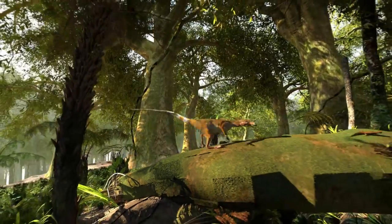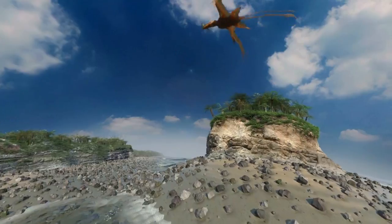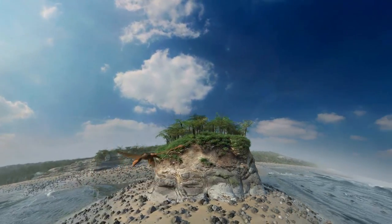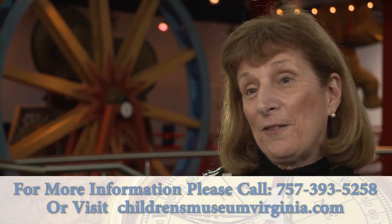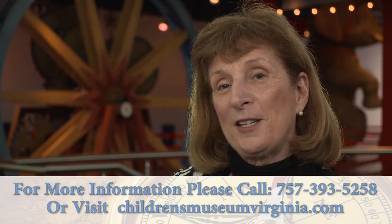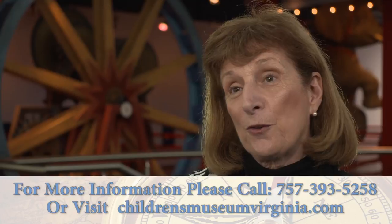The Beasley Planetarium came to us in the 90s from Portsmouth Public Schools. We have a planetarium manager, Dan Borg, and he runs programs for the general visitor and programs for schools that are tied to the SOL standards. You can make reservations just by calling the Children's Museum at 393-5258, extension 44, and you can reserve a planetarium program for your group.